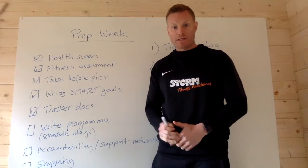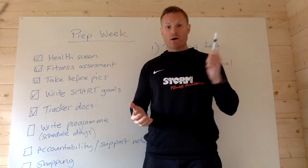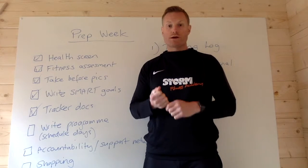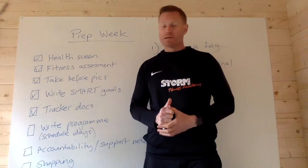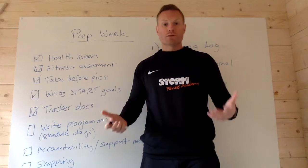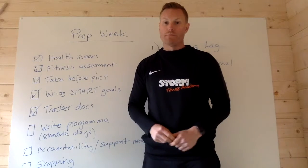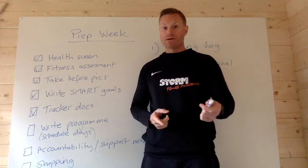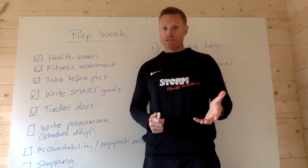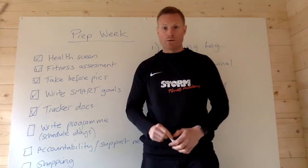By tracker docs I mean documents or applications that I can use to track my actions and my progress. This is important because if I'm not doing the right actions every week I'm not going to get the results I want. It's good for motivation and accountability, because I'm going to be sharing those with you, and if you're doing this you can share them with your friends or whoever your support network is.